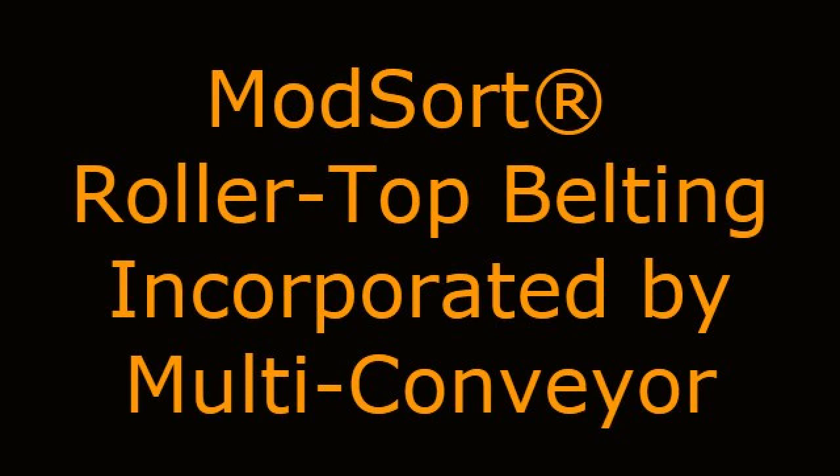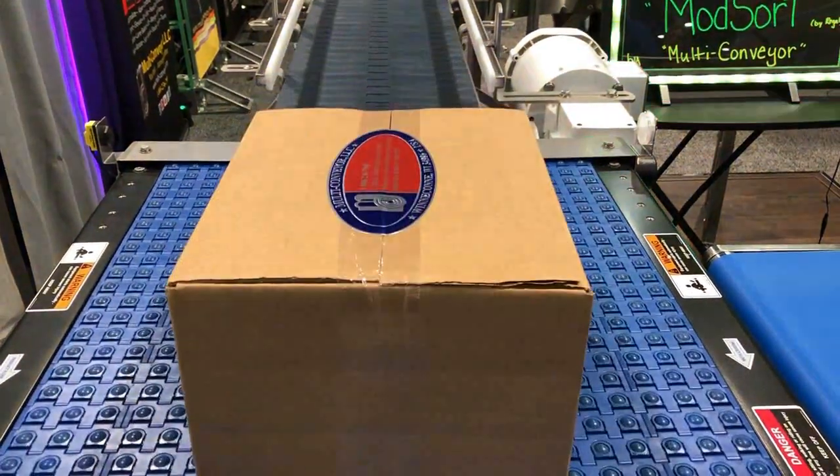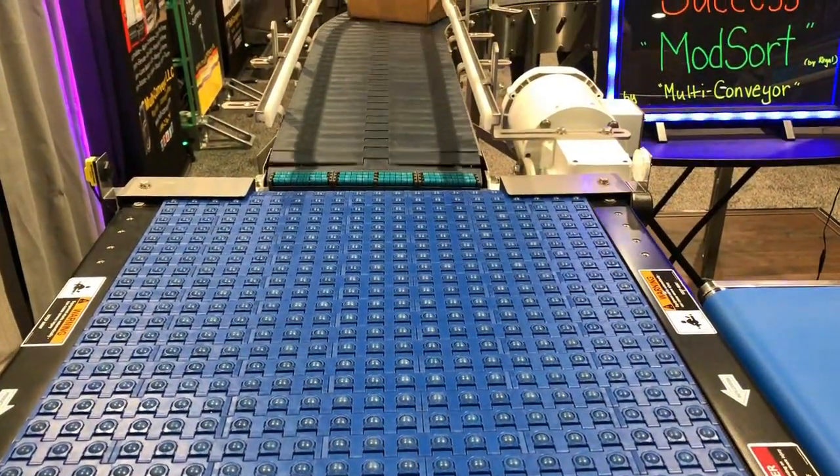ModSort Rollertop Belting Incorporated by Multiconveyor. Today we're going to show you the ModSort technology by Systemplast incorporated into Multiconveyor systems.